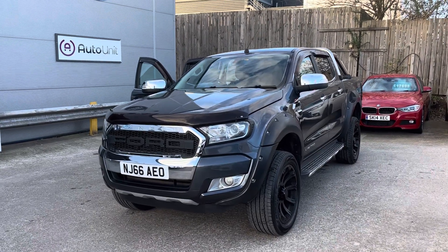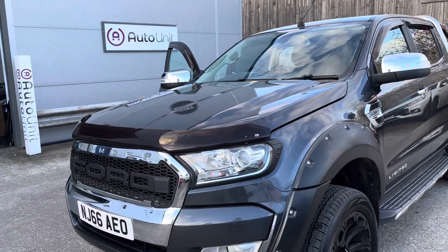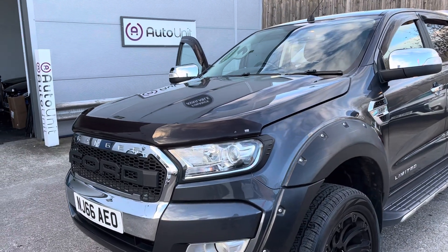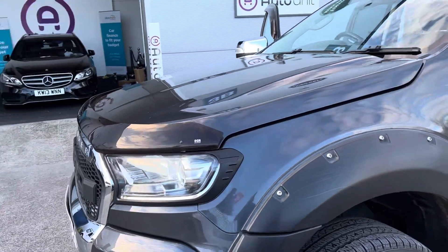Welcome to the walk around of our Ford Ranger here at Vought Unit. We'll start at the front where we've obviously got the big aggressive front end. It's not all about aggression though — we've got some nice automatic headlights.